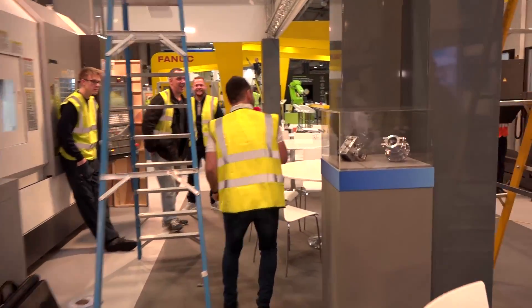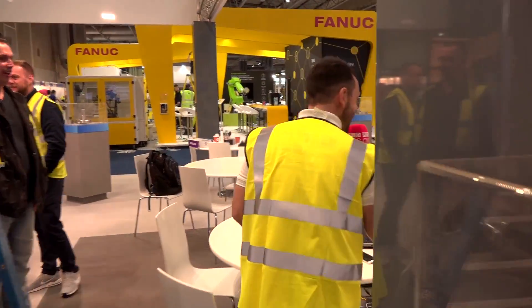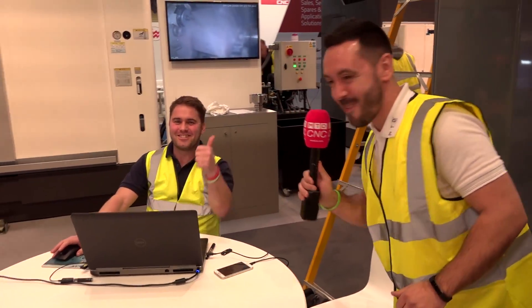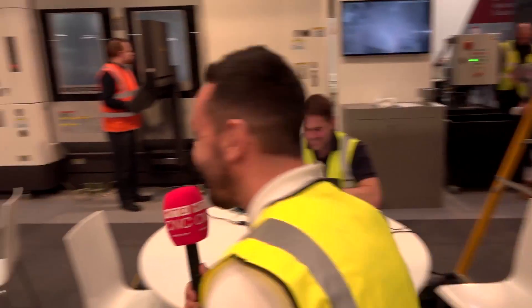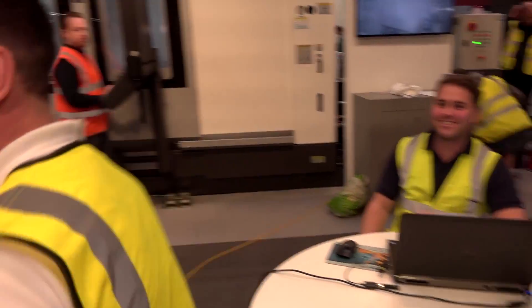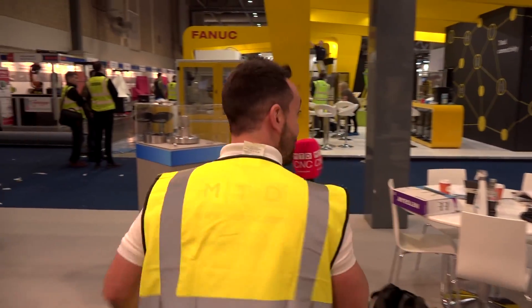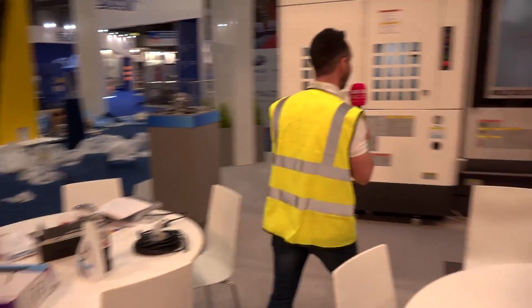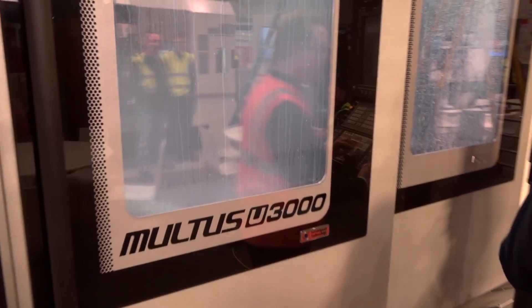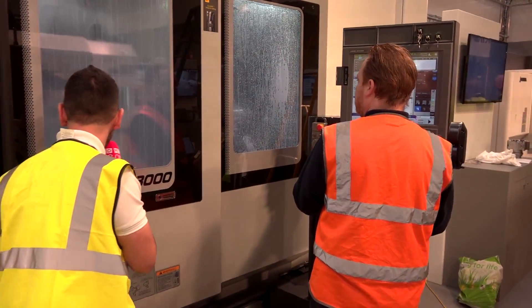Hey Richard, how are you doing? Looks like you're nearly finished. Yeah, we're pretty much there now. It looks spot on. See you tomorrow. What's the best demo to look forward to? Gears, mate — get on the gears! So there you have it, the gear demos. Let's have a quick look — is it actually running? There's a lot of coolant there so you can't really see, but we'll have a good look. Oh, the spindle has stopped.